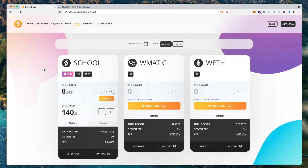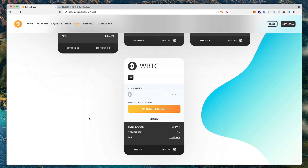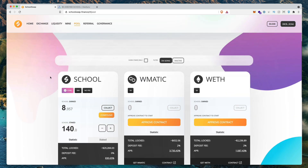The SchoolSwap project is going to be cross-chain. If you scroll down to their footer section, you can see they want to support Polygon, Binance, Solana, and a few other chains. They'll be releasing those in the future, and you can start earning the school token on different blockchain platforms. I'm not sure when the cross-chain farming is going to be open, but I'm sure they'll be rolling out one chain at a time.